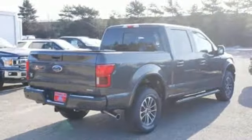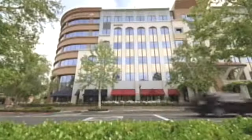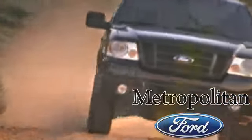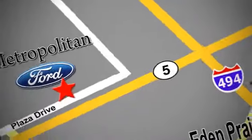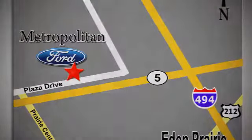If you've been waiting for the perfect time for a test drive, the time is now. Experience it today. Whether you're buying today or just shopping, at Metropolitan Ford you can expect to experience something truly unique. Call or stop in today. We're conveniently located near 494 and Highway 5 in Eden Prairie.